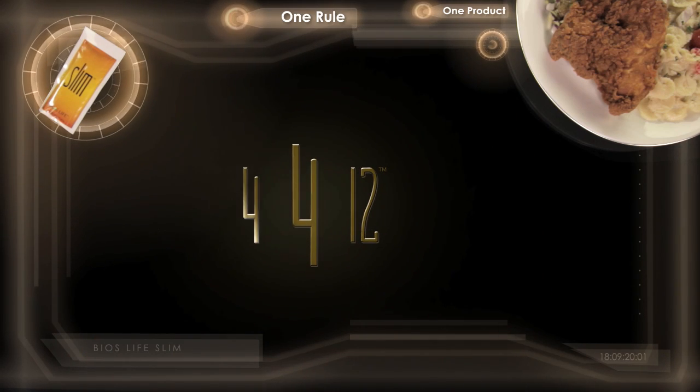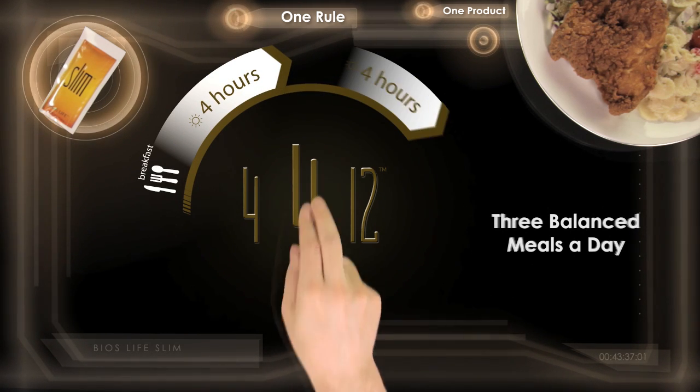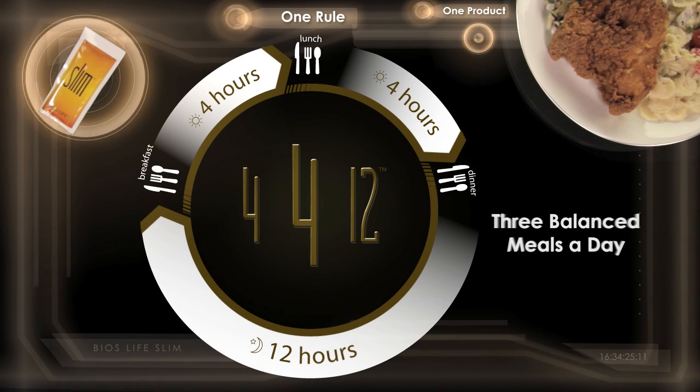What's 4-4-12? It's the proper way to consistently eat three balanced meals a day. Four hours between breakfast and lunch, four hours between lunch and dinner, and twelve hours between dinner and breakfast the next day.